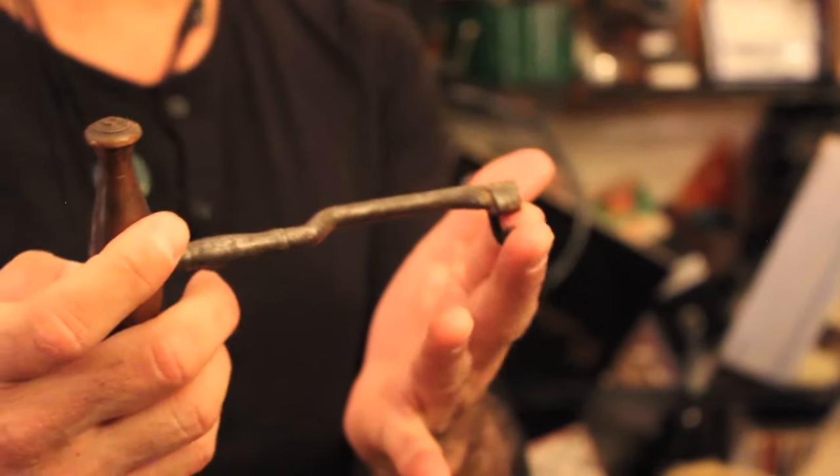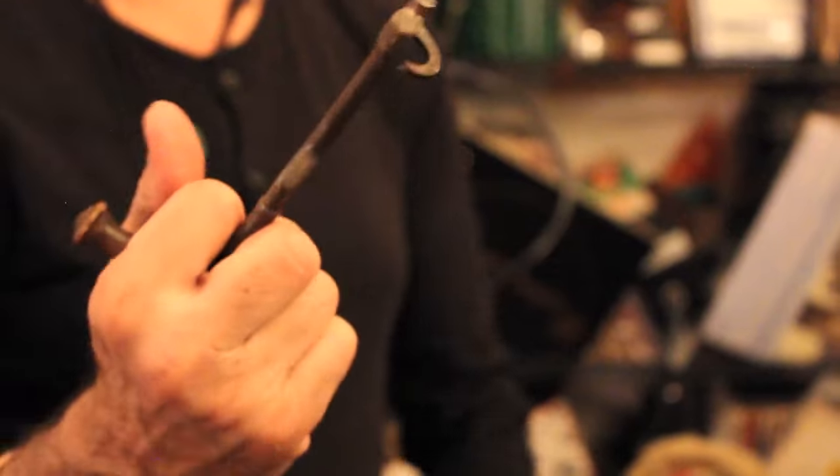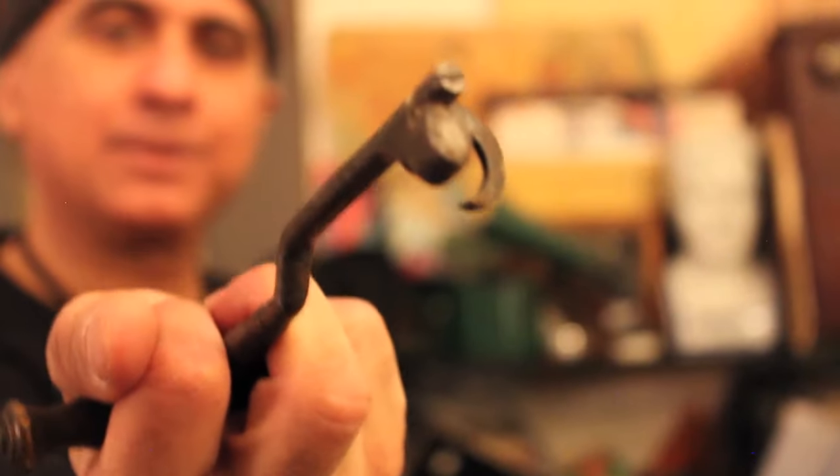It's a dental tooth extractor from the mid-1800s. You'd basically open up, put that around your molar and — out it comes.